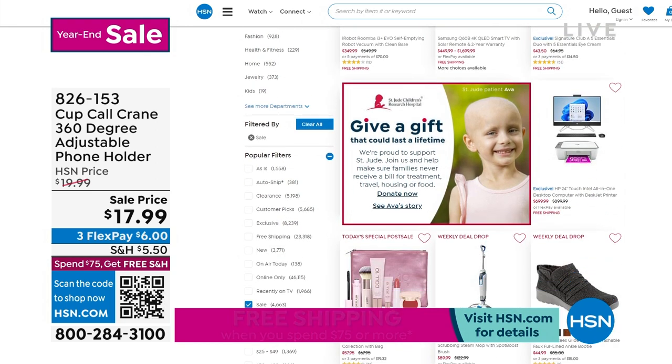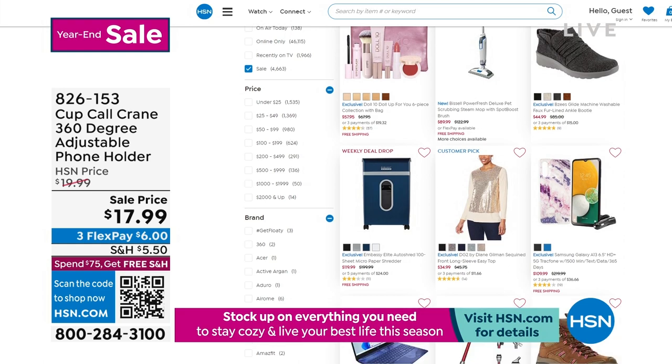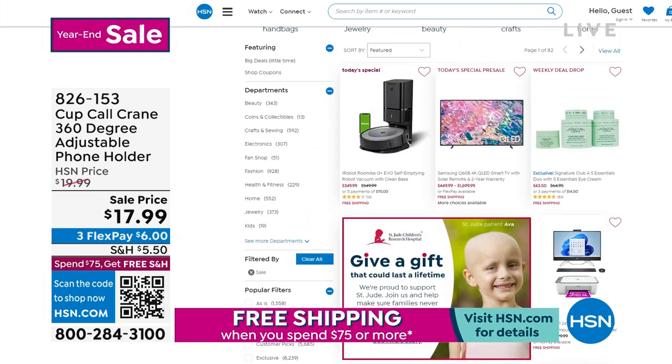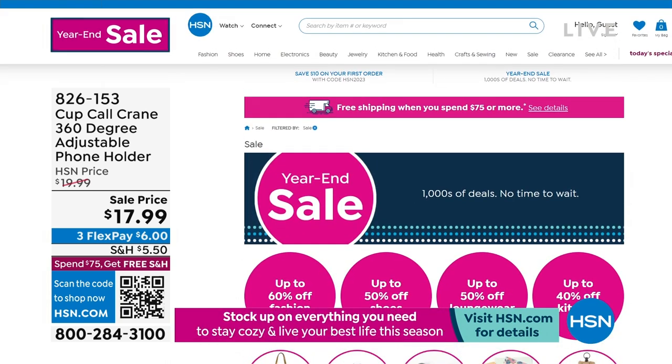Sometimes there are certain items we look at and think, I'd like to buy this, but over the holidays I really don't quite want to spend the money. Maybe you have your Christmas money — here's your chance to spend away. But keep in mind you always still have the complete return policy that goes right along with everything.